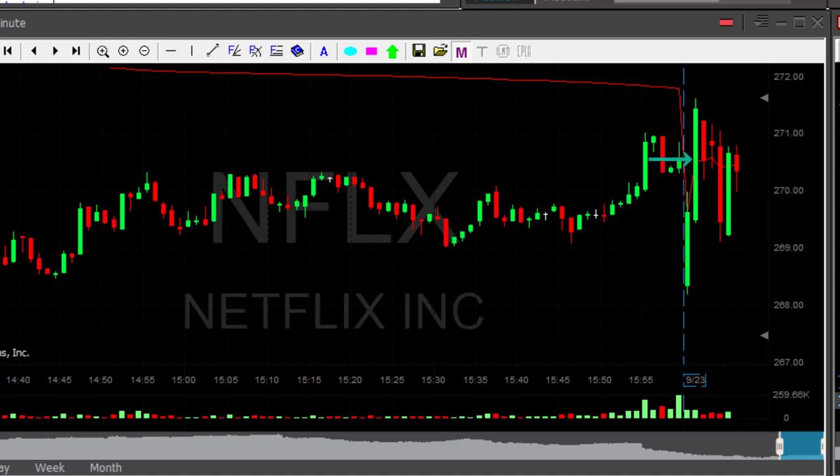Netflix started with a big gap down today and moved up very quickly, closing the gap. This could be a reciprocal range play, which means if it's moving up that fast — these are one-minute candles — and closing the gap that fast, it could possibly continue with the momentum.